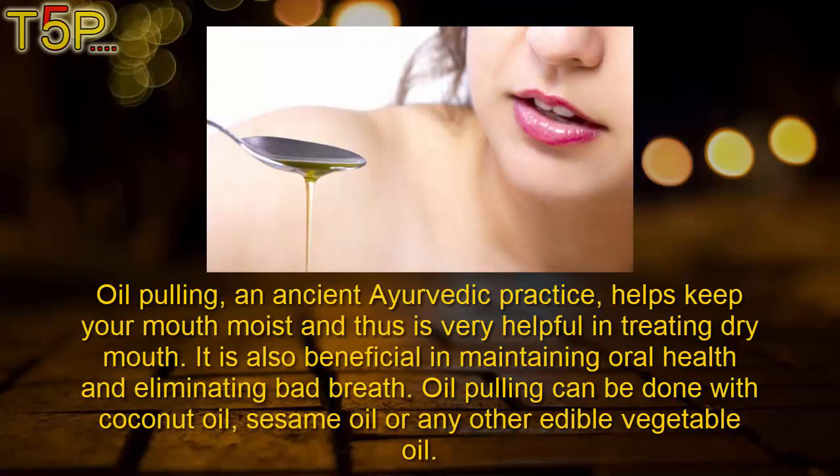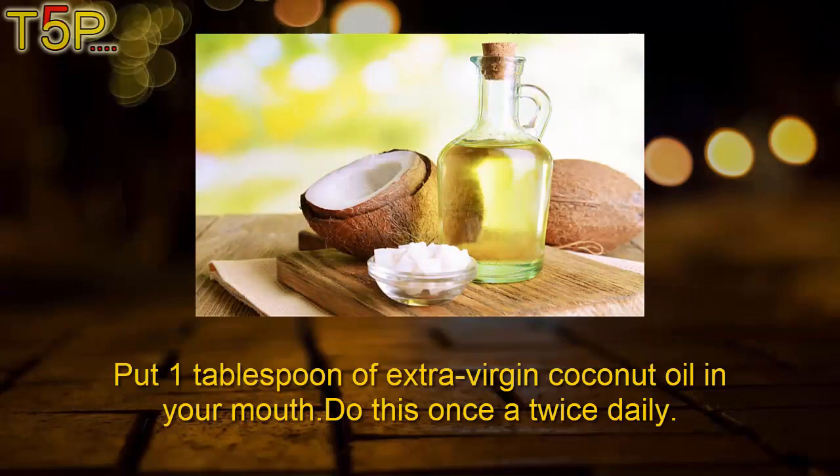Fifth: oil pulling. Oil pulling is an ancient Ayurvedic practice that helps keep your mouth moist and is very helpful in treating dry mouth. It is also beneficial in maintaining oral health and eliminating bad breath. Oil pulling can be done with coconut oil, sesame oil, or any other edible vegetable oil. Put one tablespoon of extra virgin coconut oil in your mouth and swish it around. Do this once or twice daily.